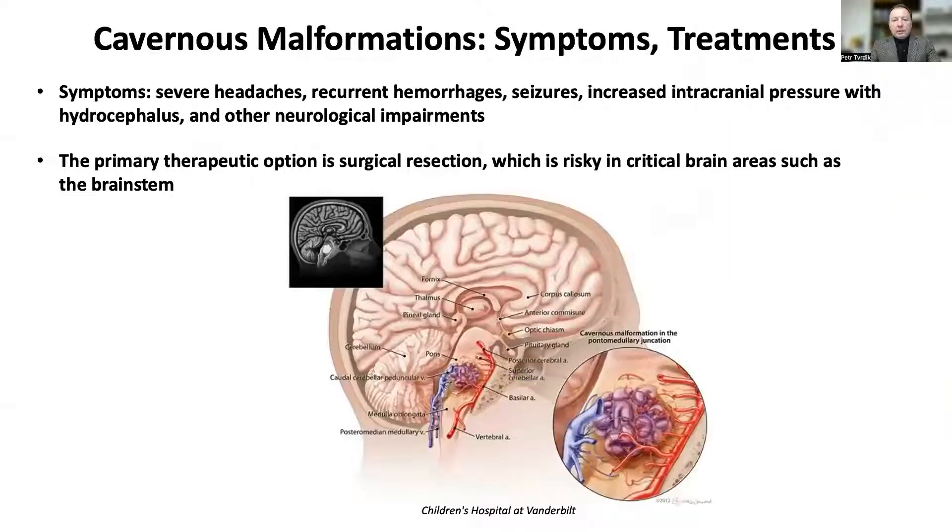The symptoms commonly include weakness, severe headaches, but seizures and other neurological problems can also occur. In some patients, neurological issues progressively worsen over time due to recurrent hemorrhages. The primary treatment option for CCM symptoms is surgical removal, which can be risky to the patient.